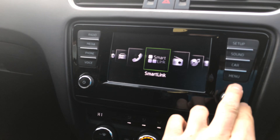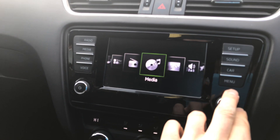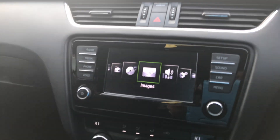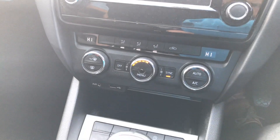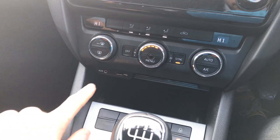Further down from that you've got your aircon, and you've got your USB and AUX input.